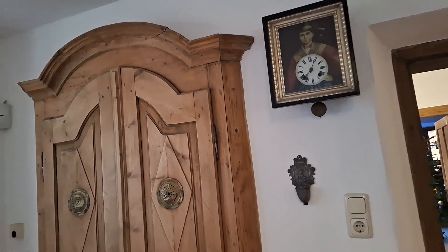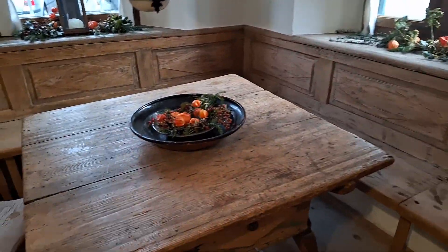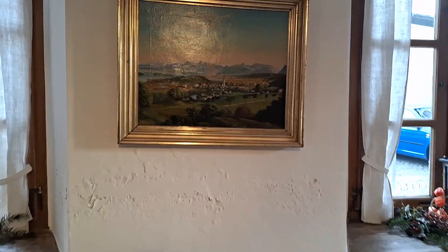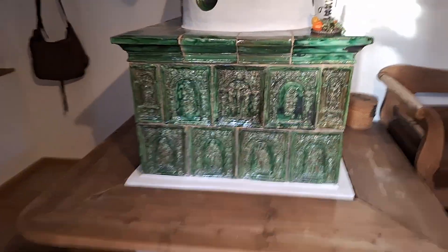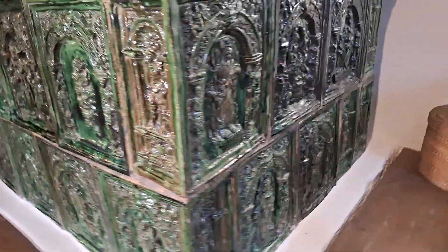This is the Heimat Museum in Prien am Chiemsee. They left it as it was hundreds of years ago and made it into a museum. It's awesome — it shows how people lived 200 years ago here.